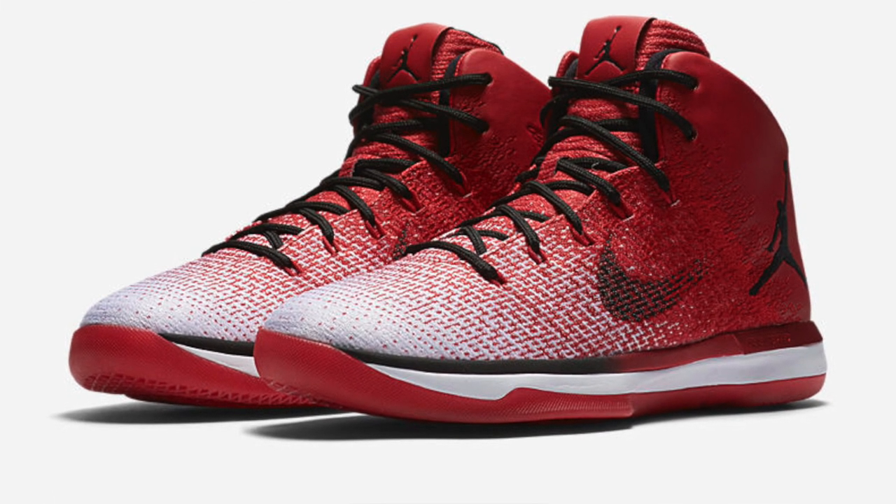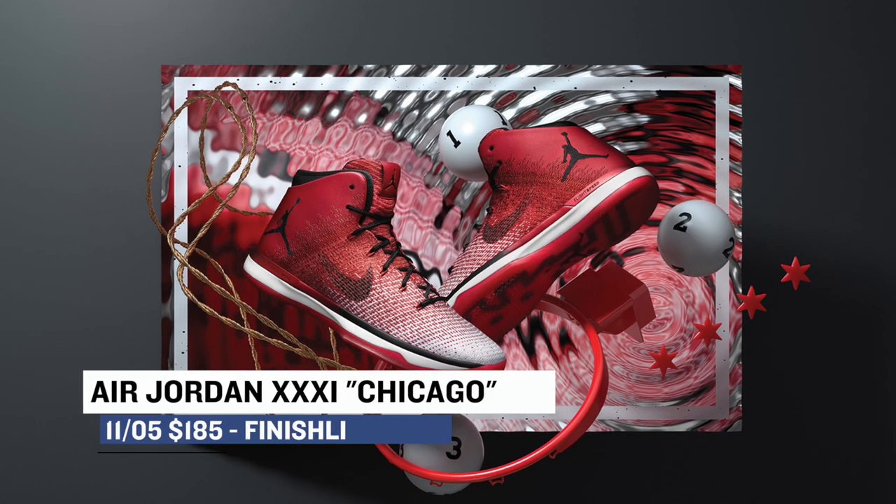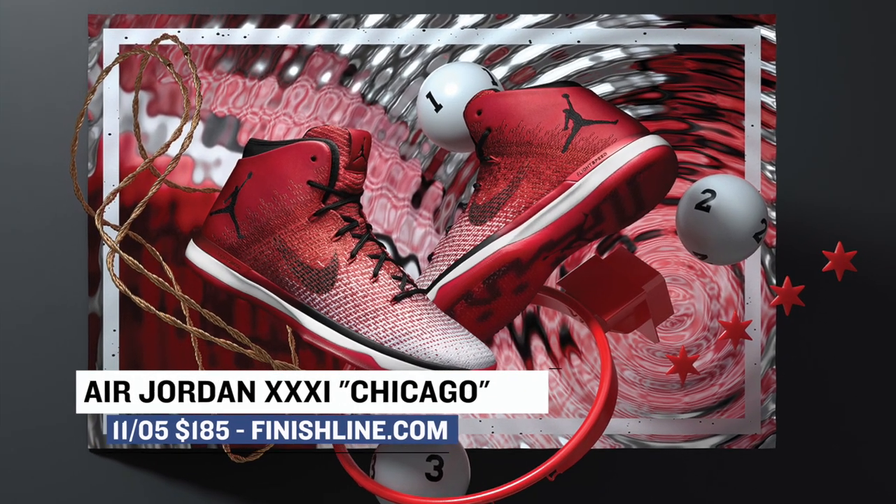Second is the Air Jordan 31 in the Chicago colorway. That transition from that red to the white, from the flyweave to the synthetic leather is really dope. Shout out to Jordan Brand. Those are $185 and you can grab those over at Finish Line.